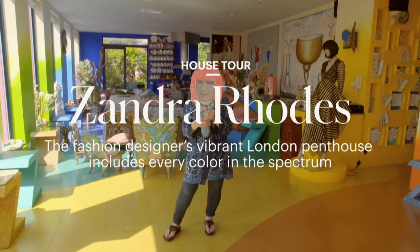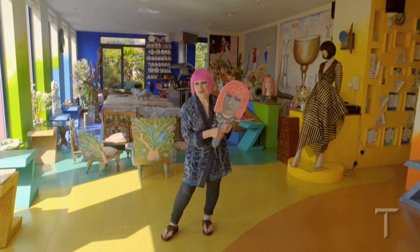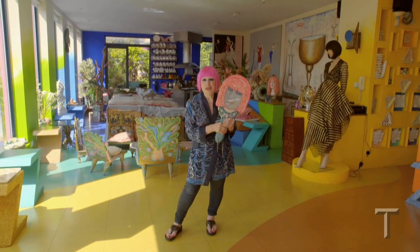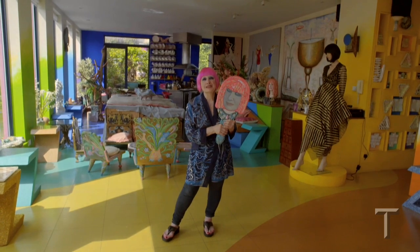Welcome, thank you for coming to visit me and I'm quite thrilled. I'm Sandra Rhodes and you're here in my colourful London penthouse above the Fashion and Textile Museum.